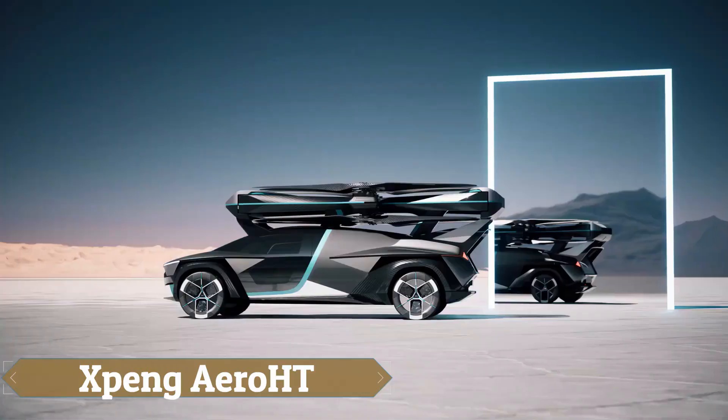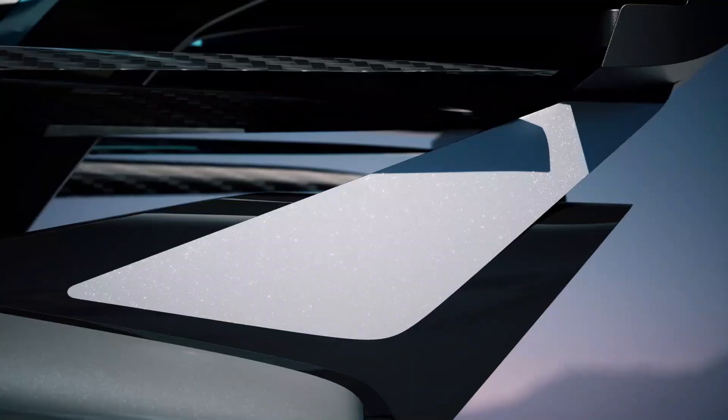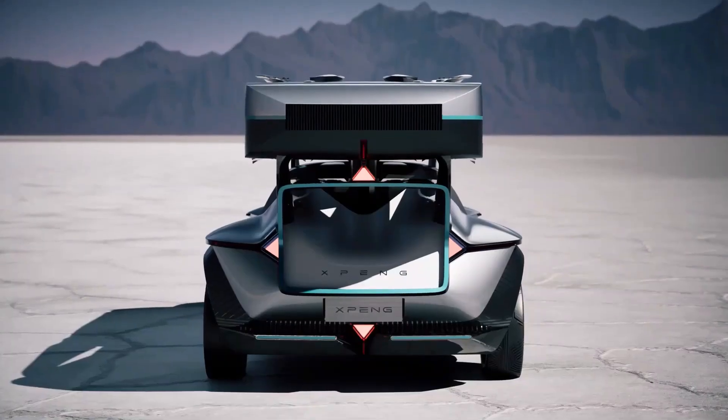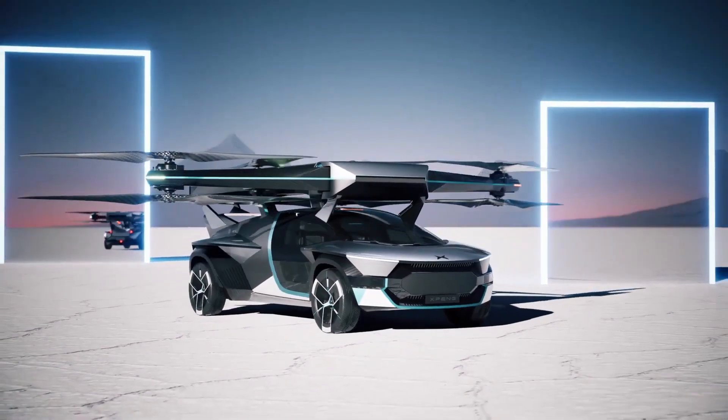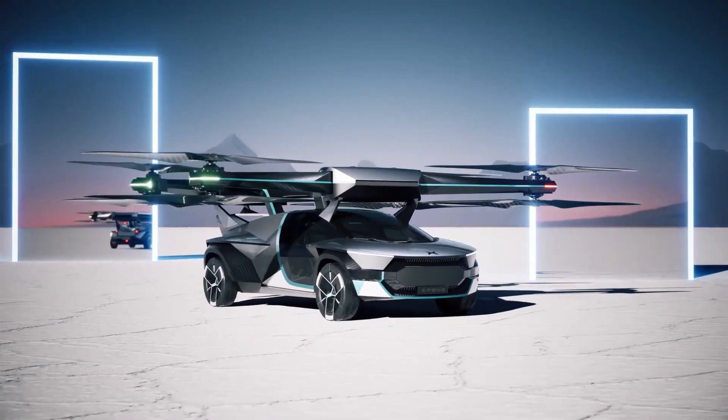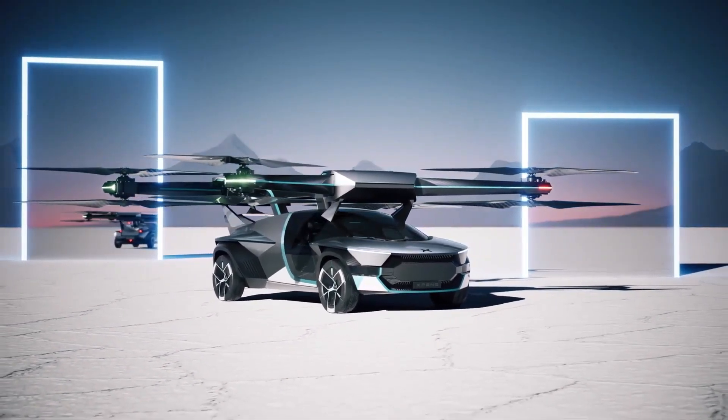The Xpeng AeroHT represents a groundbreaking advancement in low-altitude air transportation with its state-of-the-art Xpeng AeroHT Modular Flying Automobile. This innovative vehicle seamlessly transitions between flying and driving modes, thanks to its ground module that stores power for the air module.